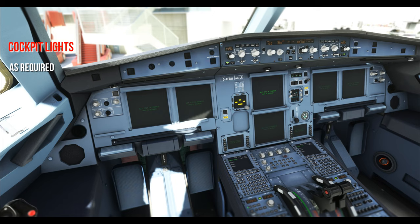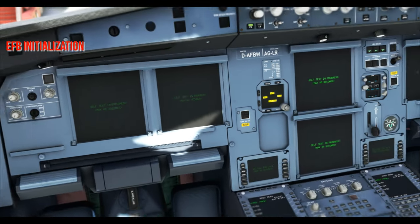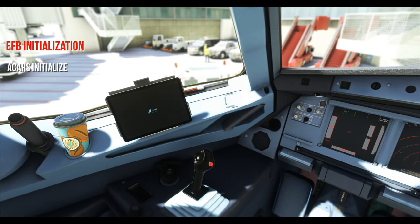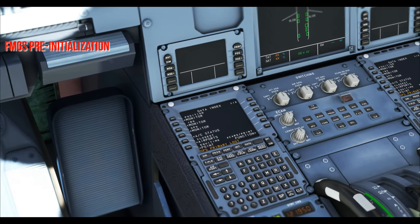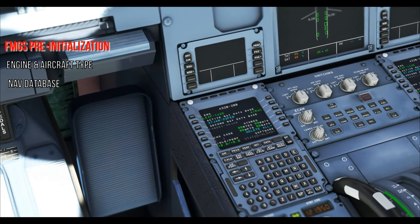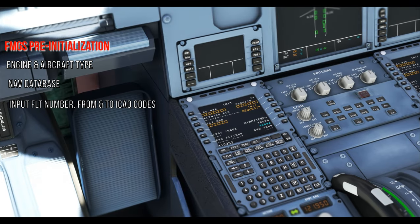Next: cockpit lights, then EFB initialization — start up the EFB (electronic flight bag) and initialize the ACARS. Then FMGS pre-initialization: three things to do — check the engine and aircraft type, check the navigation database for validity, and enter the flight number with the from and to airports.